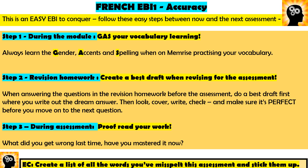First, we're going to look at some tips for EBI one. This is an easy EBI to conquer — you can improve your accuracy, but it's something you need to do throughout every module you're learning. Look at these three steps: what you need to do during the module, in your normal lessons, when you've got your revision homework, and then another tip for during the assessment.